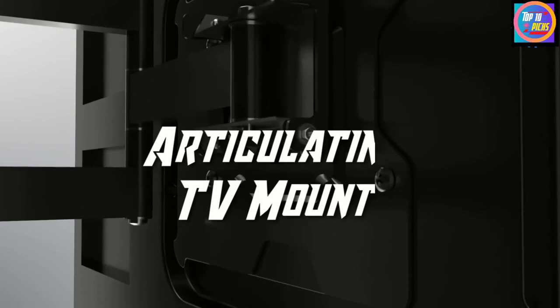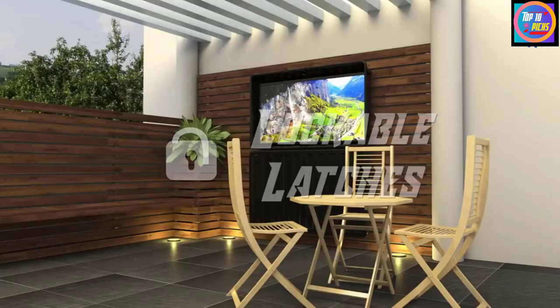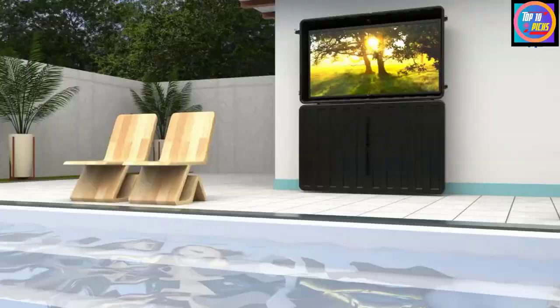This TV enclosure requires installation and must be wall mounted; a steel swivel arm mounting bracket is included. Once installed, the corrugated pattern and black finish offer a sleek industrial look. The front cover is completely removable for unimpeded TV viewing.